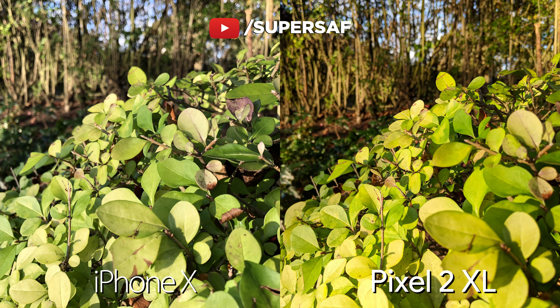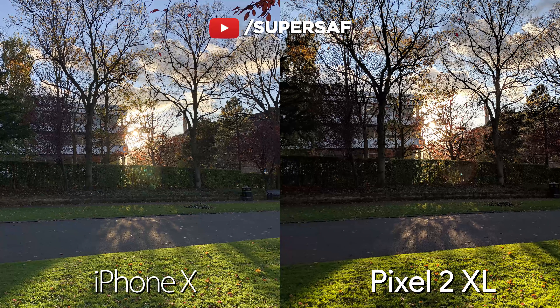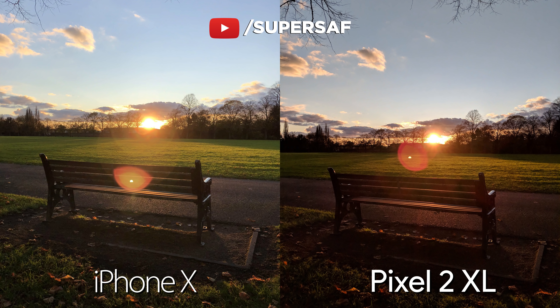Another general shot just to show some color differences — both actually doing really good, but we've got slightly more vibrant colors on the Pixel compared to the iPhone. And now, to really test out the dynamic range — because these two are so good at dynamic range, it's hard to pick a winner. Slightly more vibrant colors on the Pixel, but the iPhone is pulling out more details in the shadows. Trying out another shot with very tricky dynamic range, both once again doing absolutely great, but the iPhone again is pulling out more details in the shadows. So, for dynamic range, I think I would have to give the slight edge to the iPhone overall.